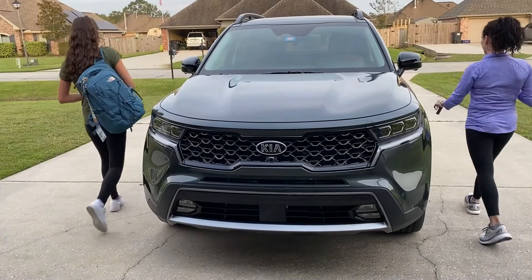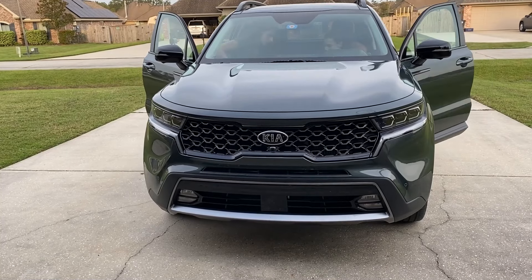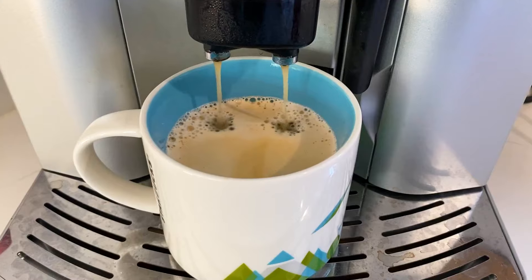I'm going to show you how I pack a lot of portable breakfast ideas, how my kids eat them in the car, and how to keep everything mess-free. I'll take you along a couple of mornings this week — here's the first day.